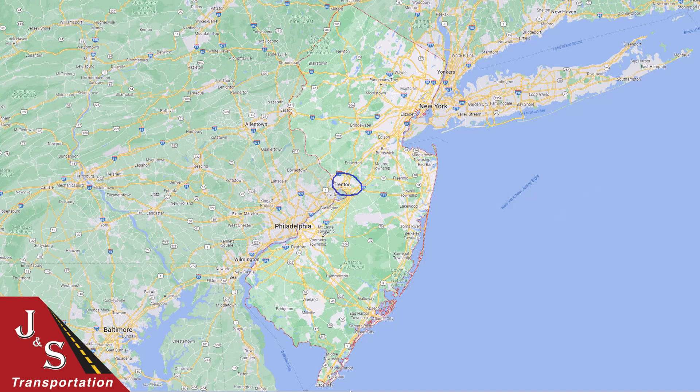Rounding out the best car shipping locations is going to be Camden and the metro area there. It's not shown here on the map, but that's this pocket right in there — your next best car shipping location.